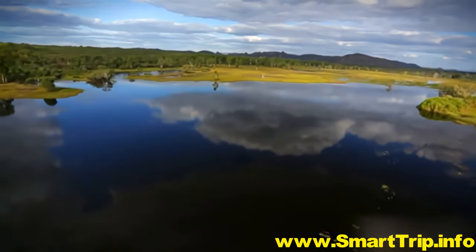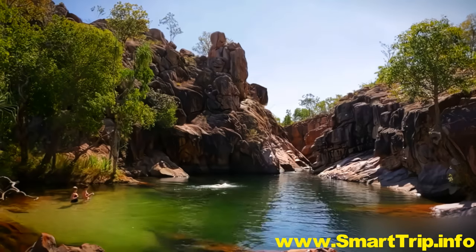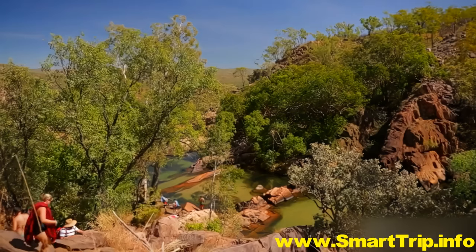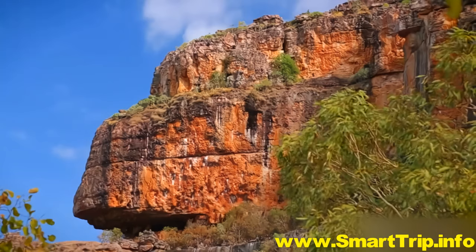So if you're dreaming of adventure, don't just dream — do it. Come and share the spirit of Kakadu. It's been waiting here since the dawn of time, just for you.